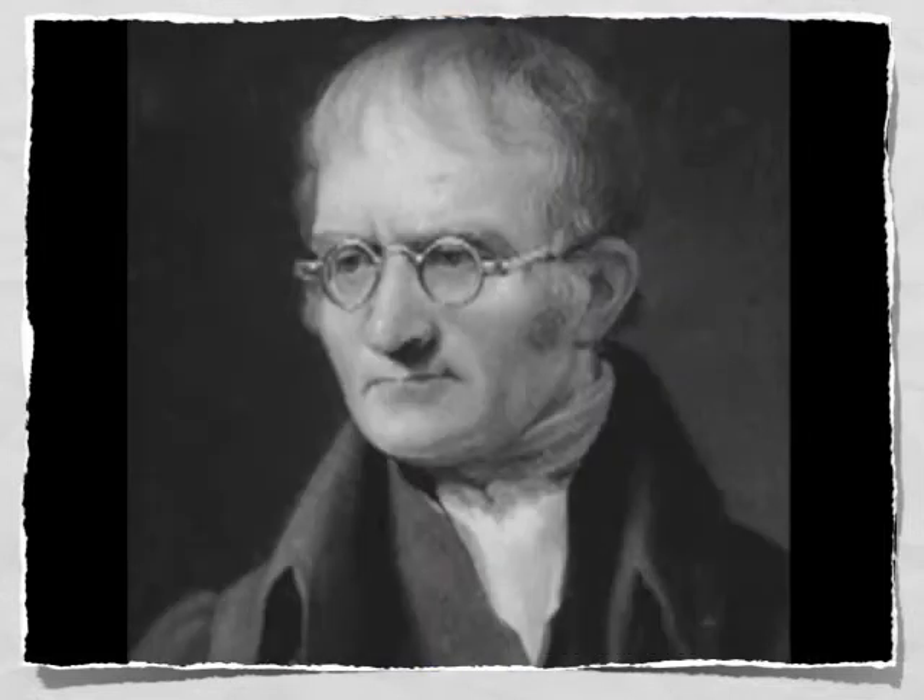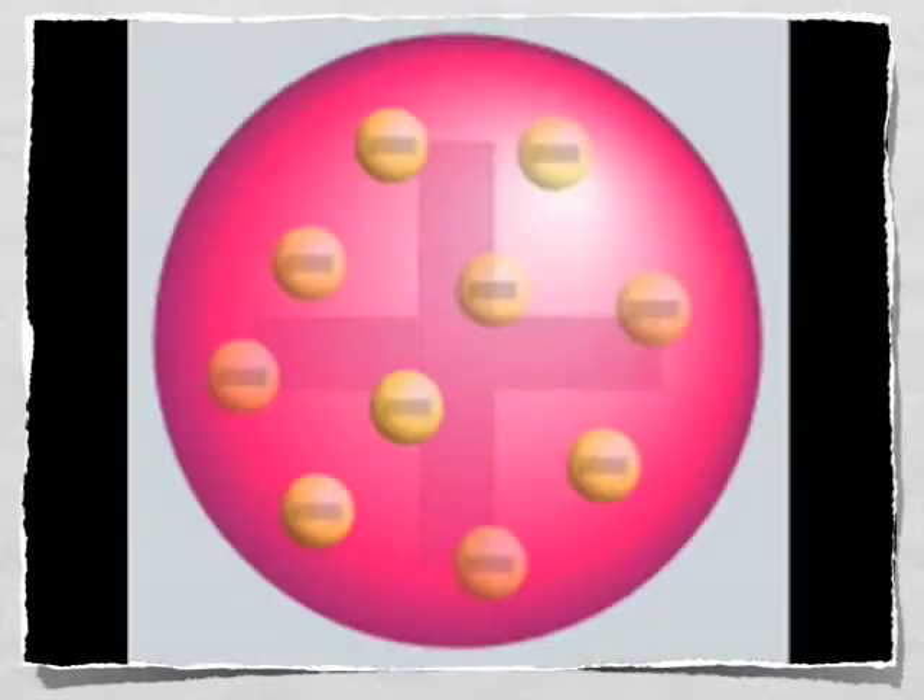Dalton did experiments and said, I think it's clear — atoms are tiny and indestructible spheres. Thompson worked with cathode rays, said, I disagree. A plum pudding model makes much more sense to me. A new chapter in atomic theory started to unfold when Rutherford played around with atoms made of gold. When a few of his alpha particles came bouncing back, he hypothesized a nucleus had knocked them off the track.